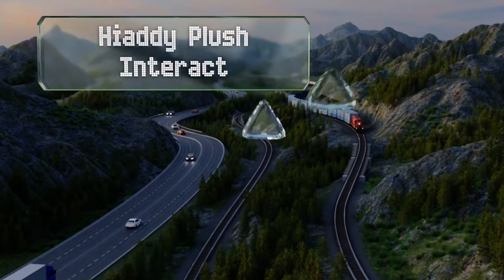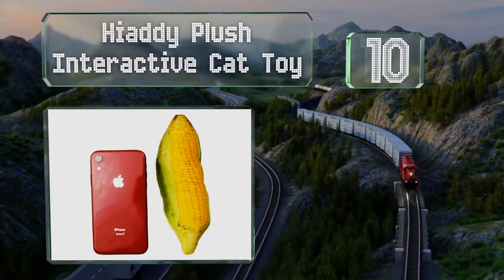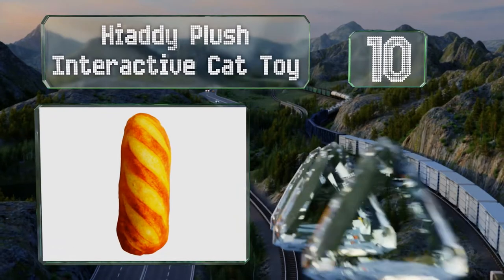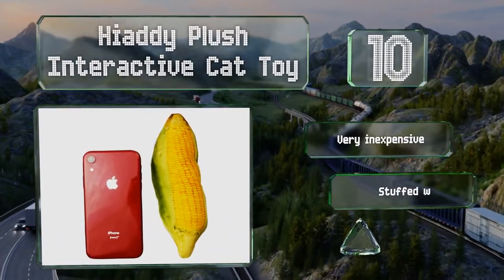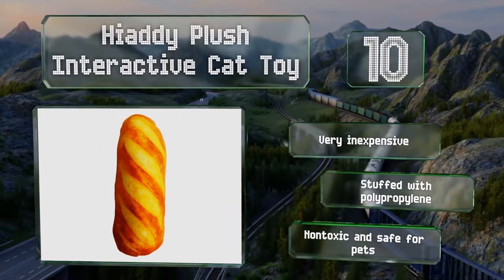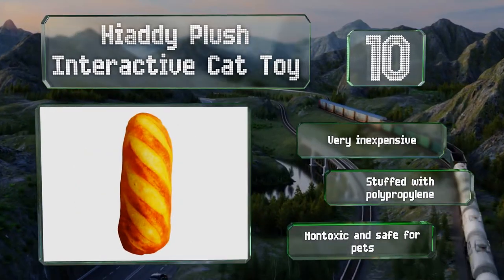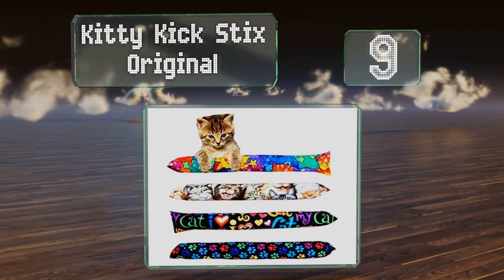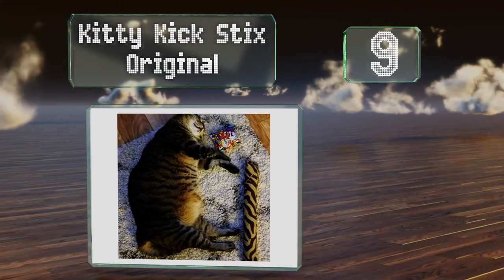Starting off our list at number 10, the Hyadi plush interactive cat toy comes in a wide range of faux food designs like fried egg, raw steak, and grilled chicken, as well as vegetable options including broccoli and corn. Each has a soft exterior and a built-in squeaker. They're very inexpensive and stuffed with polypropylene — non-toxic and safe for pets.